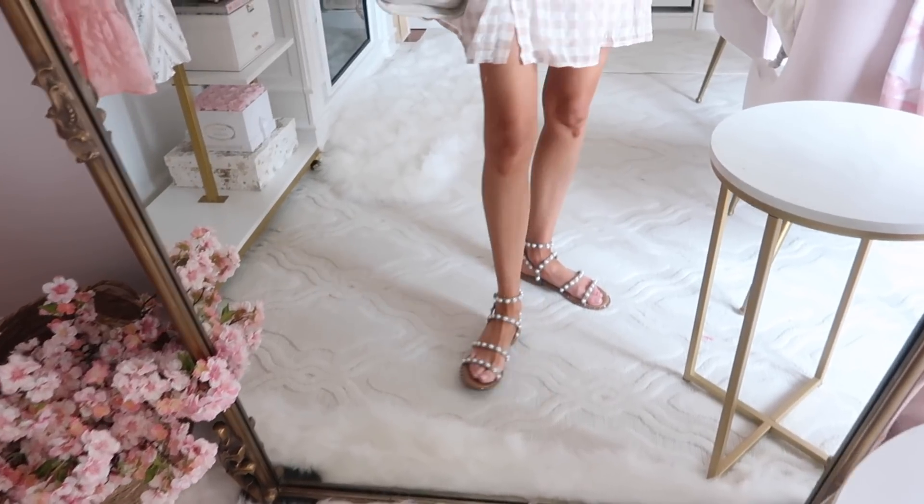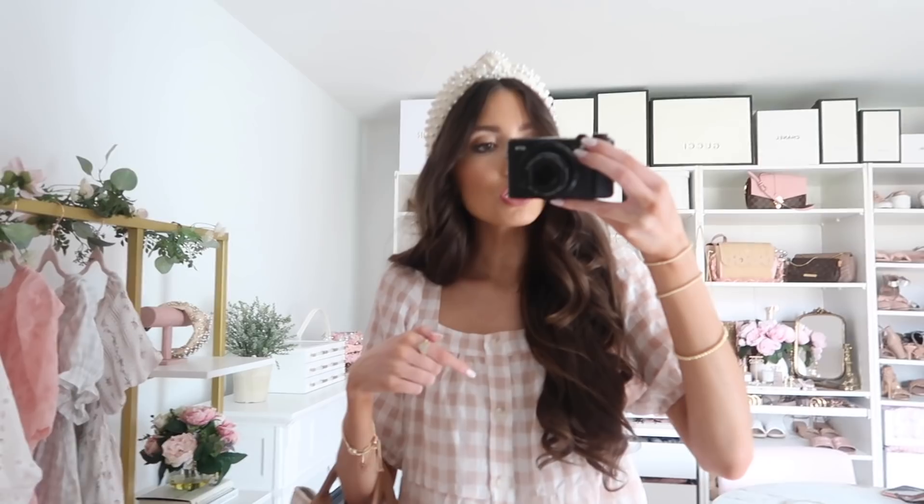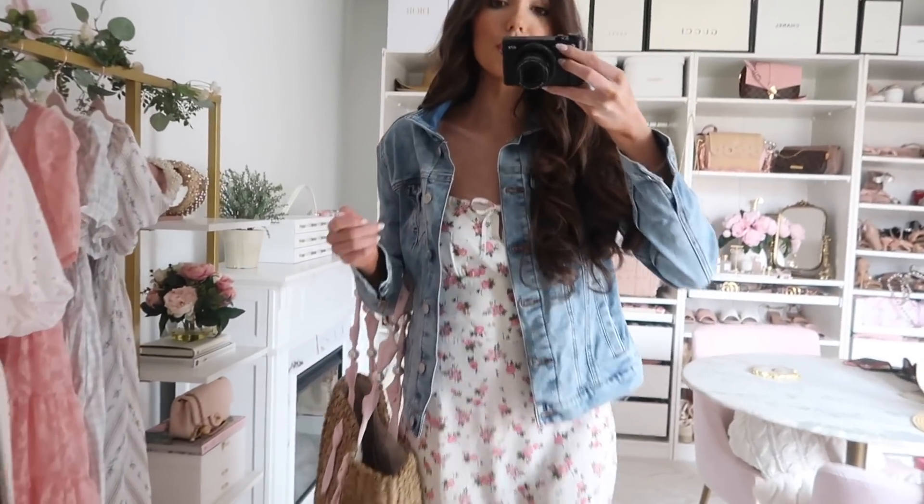I styled it with my pearl sandals — these have been a go-to of mine for years and I found them on sale. I also have on a headband, the butterfly earrings, and my Kendra Scott bracelets, which I get a lot of questions about — I'll link those below.